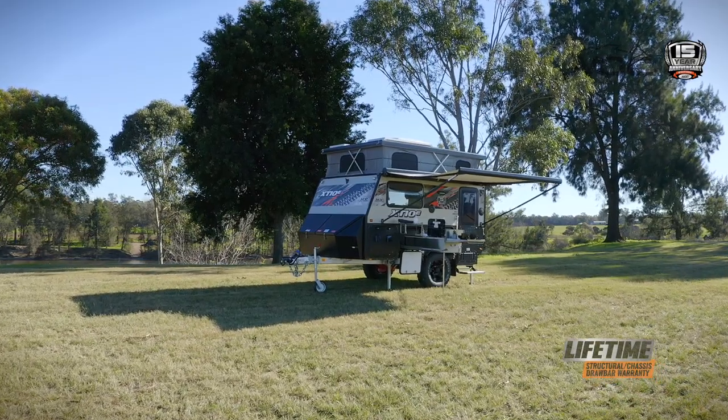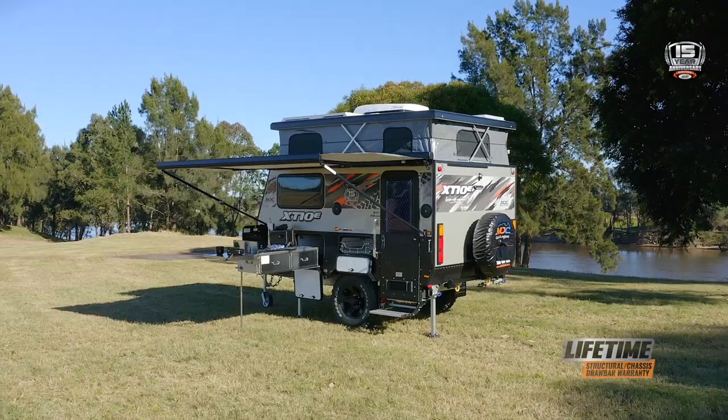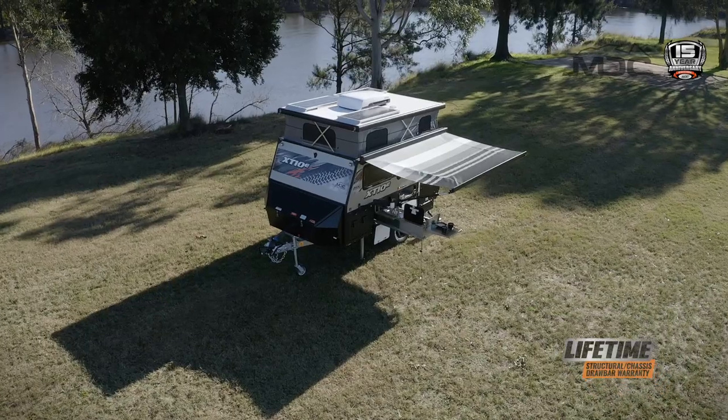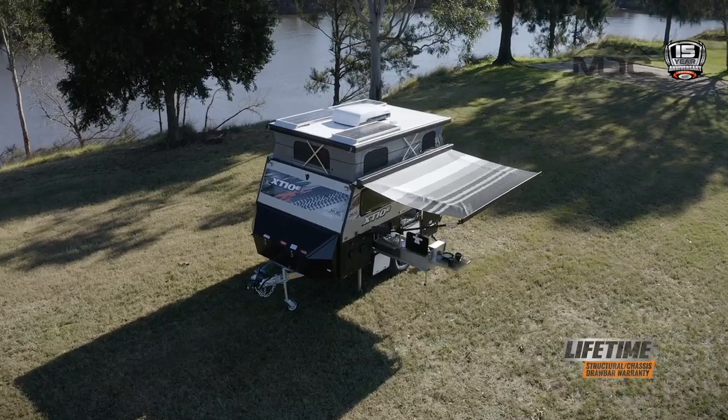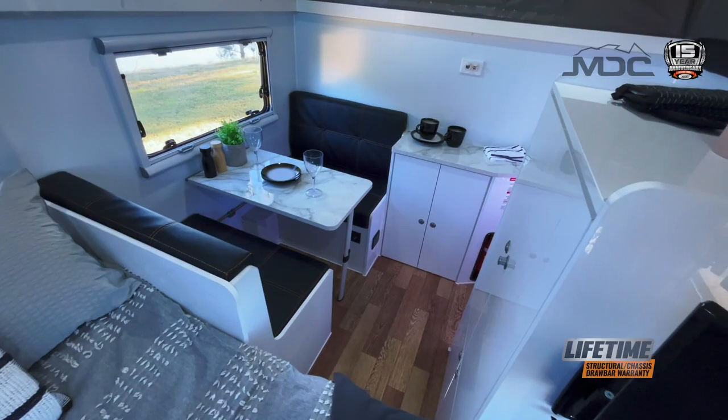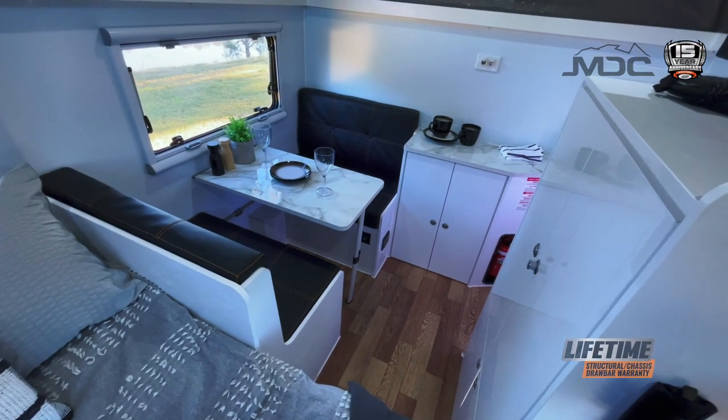This compact hybrid is comfortable and easy to use with electronic roof opening and no fold-out for the bed — you can be set up in literally a few minutes. A double-size east-west bed with pillow top ensures a good night's sleep, and the dinette provides seating for meals and relaxing.